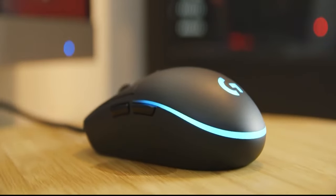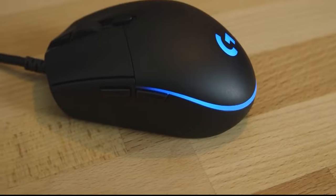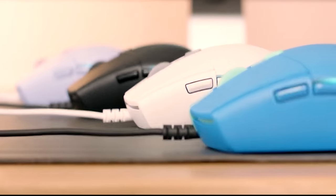A gaming mouse usually features a number of extra buttons that aren't found on traditional mice. Their sensitivity and accuracy levels are also significantly higher, and they are very easy to customize.